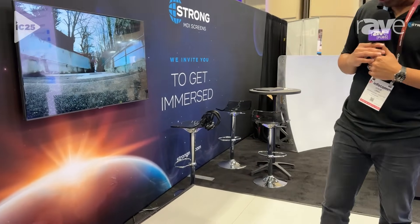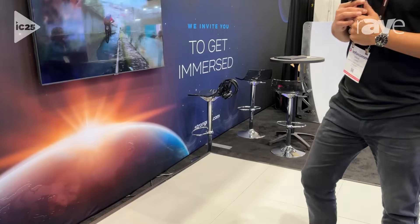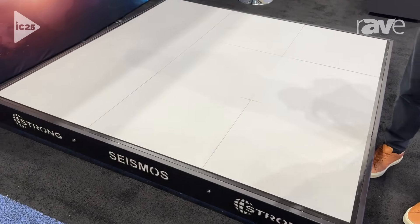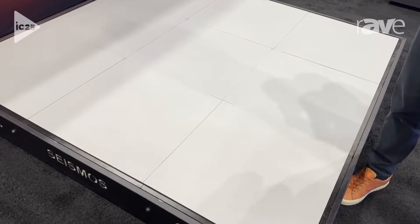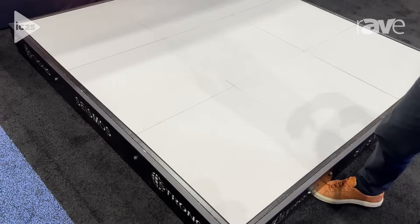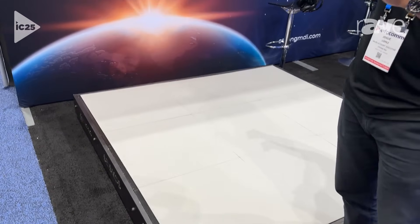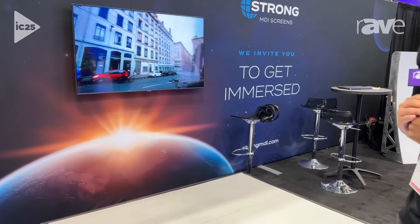This is also equipped with our Orion tile system, which utilizes our Orion paint. What this does is it allows the opportunity to expand the immersive experience beyond the walls and the ceiling. You can actually project into this surface here.